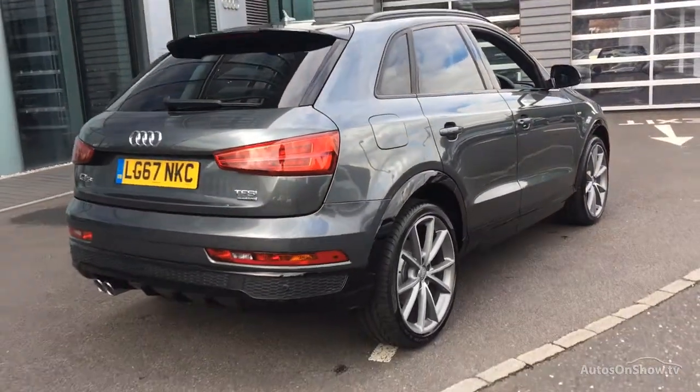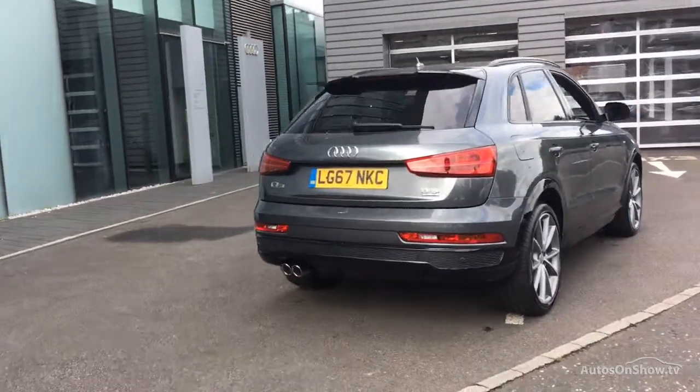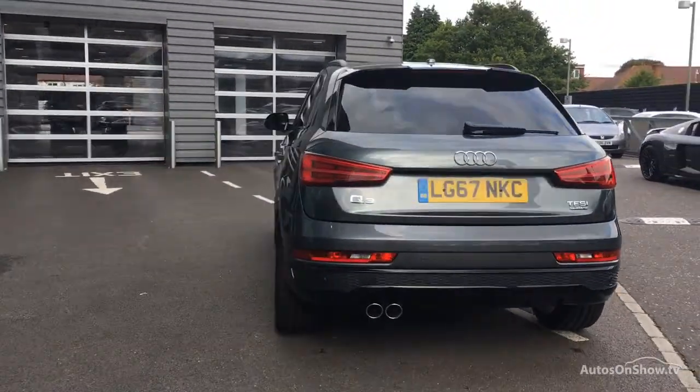Each car is subject to a stringent 145 separate mechanical, interior and exterior inspections. Only when it has passed all of these will we move it on to conduct a thorough road test.